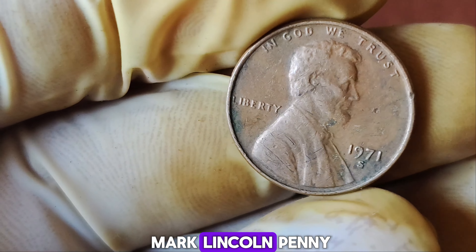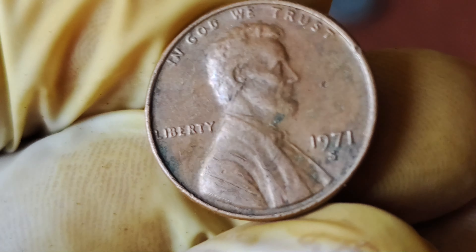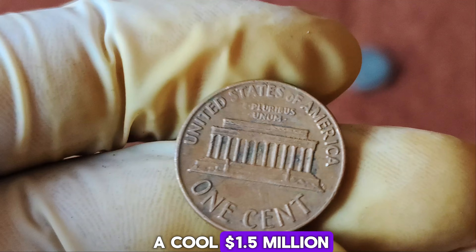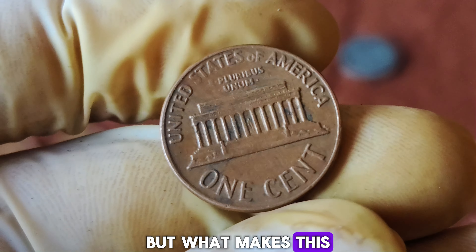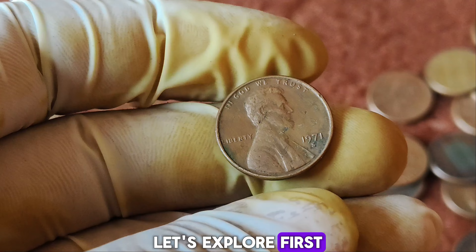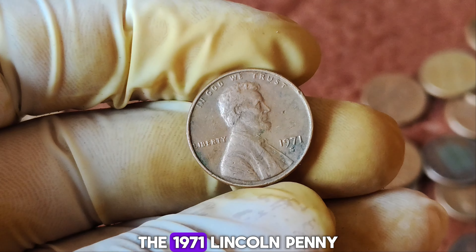We're diving into an incredible story that's making waves in the numismatic world — the 1971 S-Mint Mark Lincoln penny that's worth a staggering $1.5 million. Yes, you've heard that right — a single penny worth a cool $1.5 million. But what makes this particular coin so valuable? Let's explore.